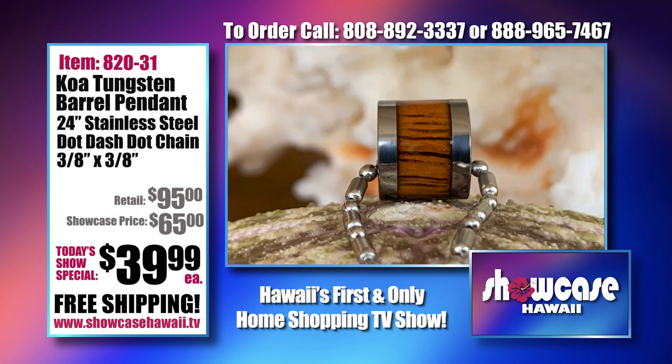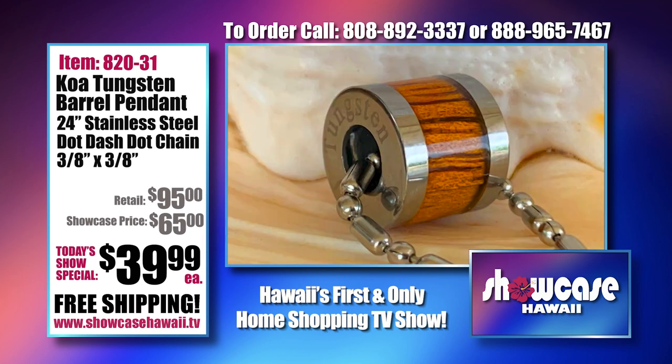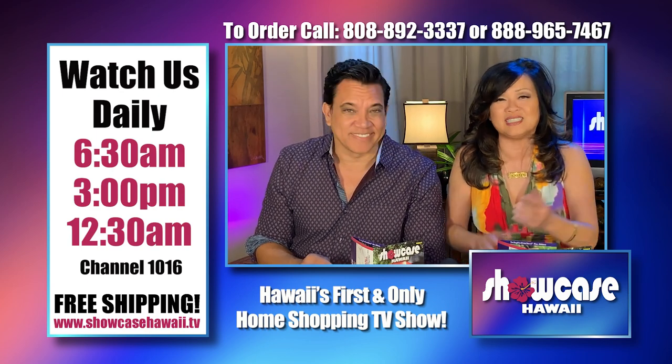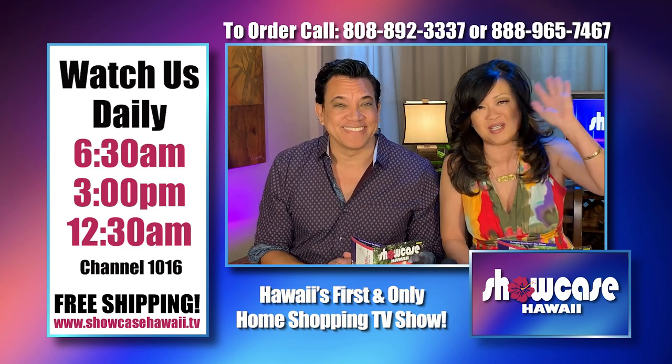This is one of my favorite items because it looks so expensive but is so affordable — guys are going to love this, though women can wear it too. It's a Koa tungsten barrel pendant on a 24-inch stainless steel dot-dash-dot chain for $39.99. You can wear it with your tungsten jewelry. We hope you were able to get in on one of these great deals today. The ordering process is fast and easy — log on to showcasehawaii.tv. Thanks for watching, bye for now!